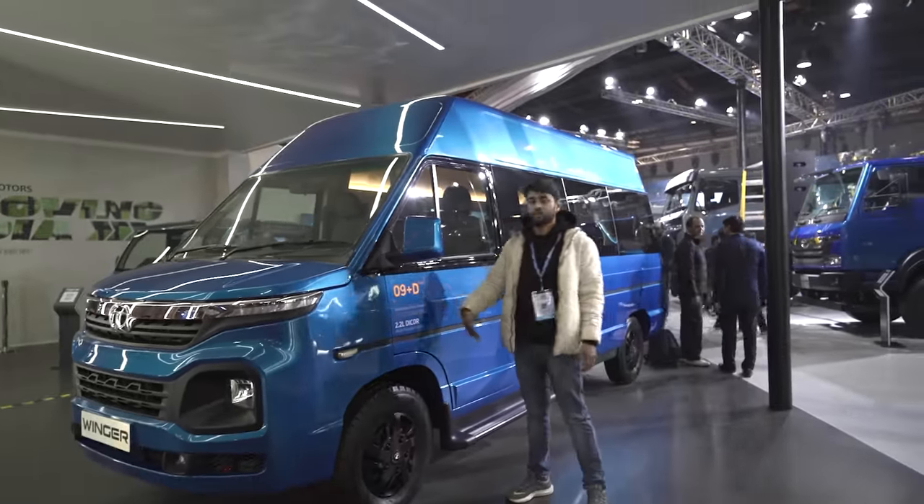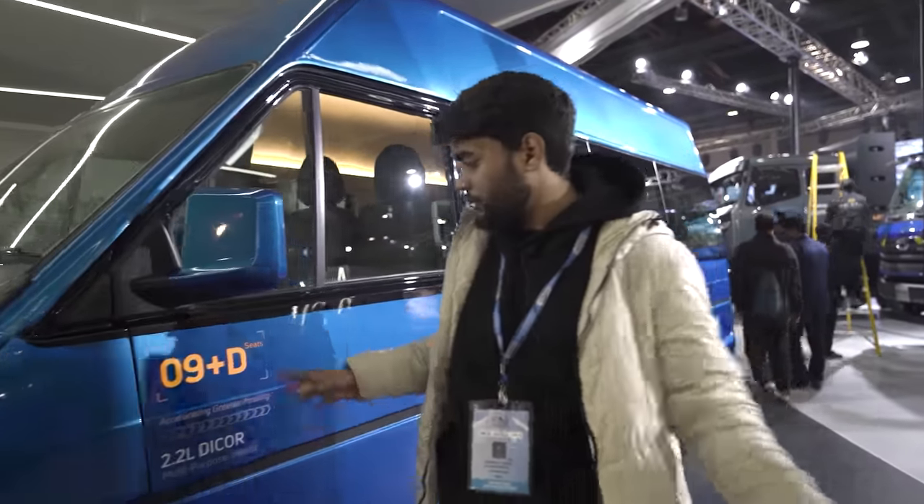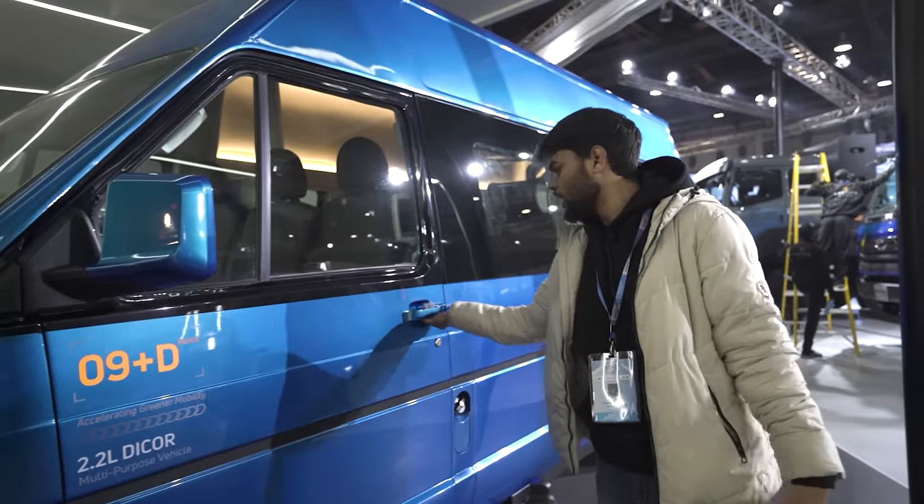Basically it has 9 seats plus 1 driver seat and a 2.2L engine. This is a multi-purpose vehicle, so there is a possibility that it will come in CNG as well, and it deserves it.